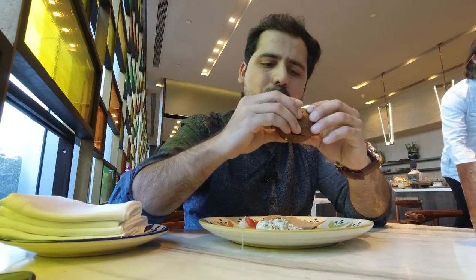This cheese bruschetta is topped with blueberries and it's so good. Now I'm going to try the lamb slider — the bread is a little hard, but I like the filling. Time for the crisp pita with hummus. The flavor is decent, slightly citric. And this hummus is full of veggies.